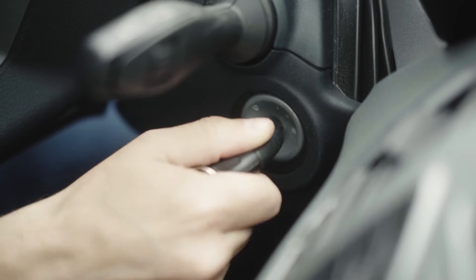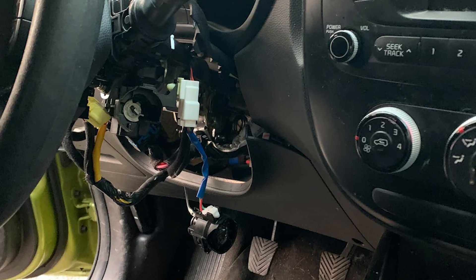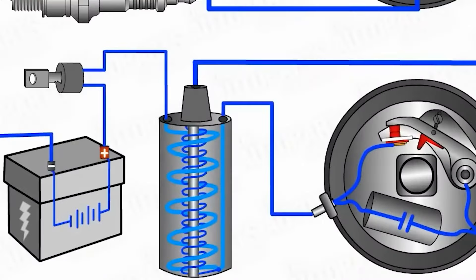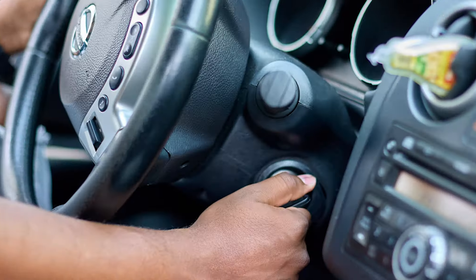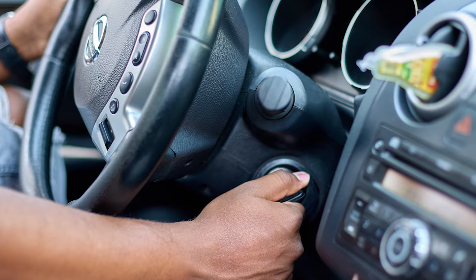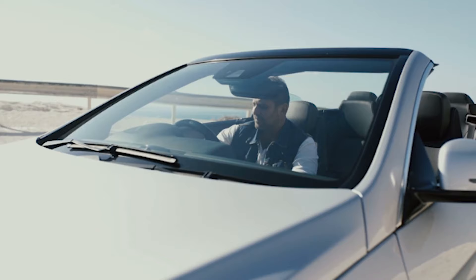Today, we're going to explore the symptoms of a bad ignition switch. Let's begin by understanding its function first, and then we'll cover the eight most common symptoms you may experience if it's faulty. The ignition switch's primary role is to control the flow of battery voltage to various components based on the key's position. It is often overlooked in cars because it typically doesn't need maintenance and can last the lifetime of the vehicle. But when it begins to fail, its impact becomes noticeable.